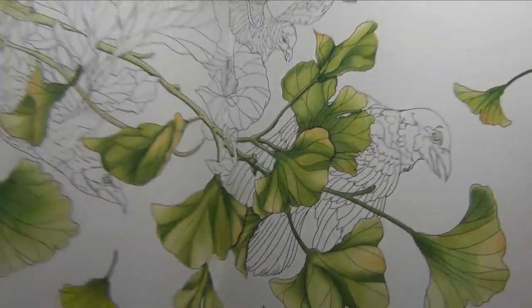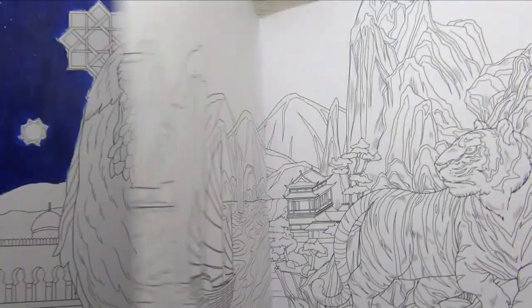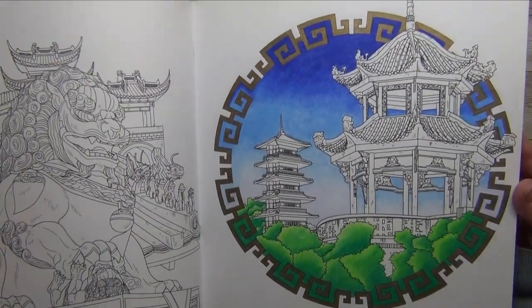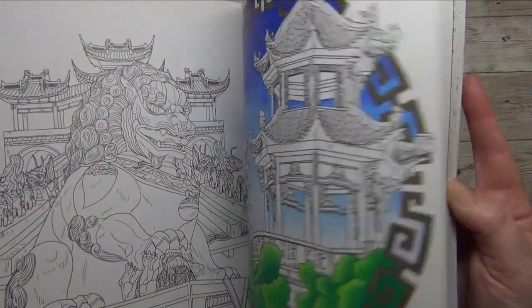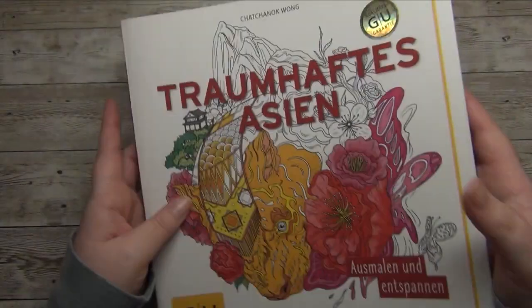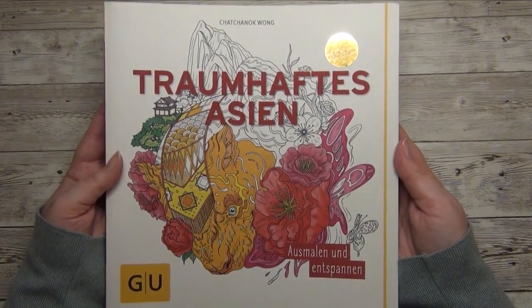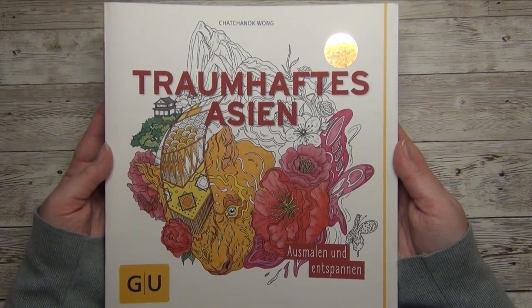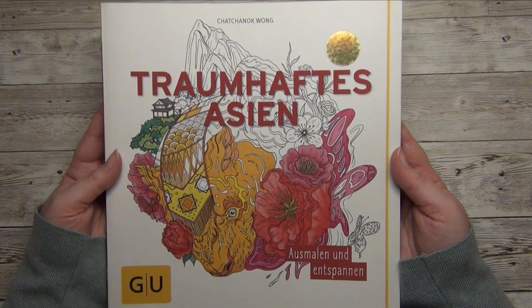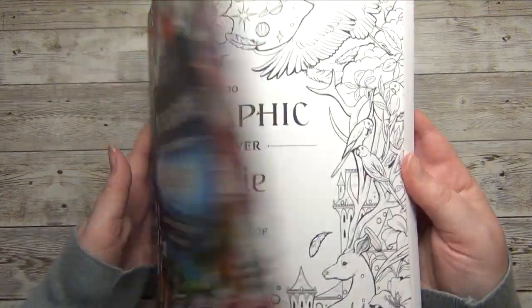Next is 'Traumhaftes Asien' by Shatchanok Wang — my very first coloring book. There are five started pages in this book, and I've even colored the same image twice as a double spread. Out of those five, I think there's only one I'd consider finishing; the others I'm not interested in anymore. What do you think — if I'm not interested in finishing those pages, would you count them as a WIP, or would you say forget about it?